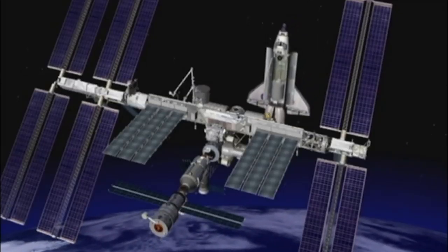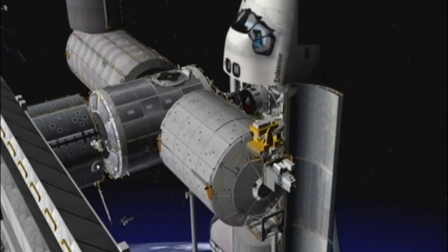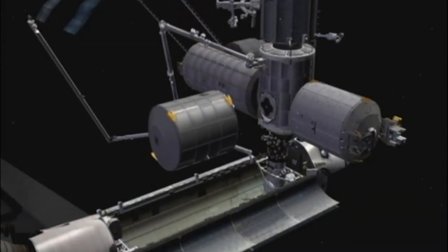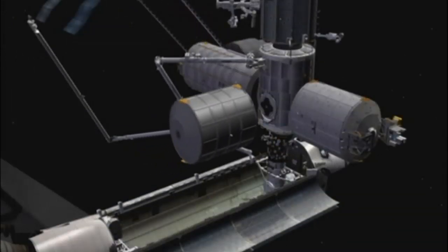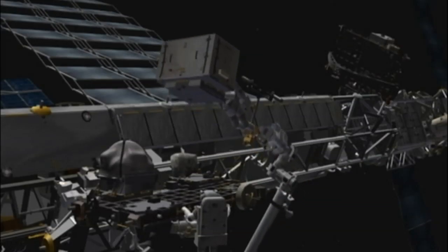Endeavour is embarking on NASA's 27th flight to the International Space Station, orbiting more than 200 miles above us. During the 15-day mission, a well-trained astronaut crew will install several pieces of key hardware and conduct four spacewalks outside the station.